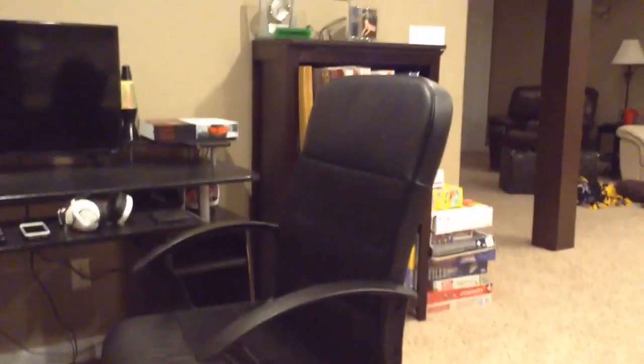That was my gaming setup. There's a full view of where I play video games. Thanks for watching, guys. Subscribe, like the video, share if you can. Peace out, catch you in the next one. Bye.